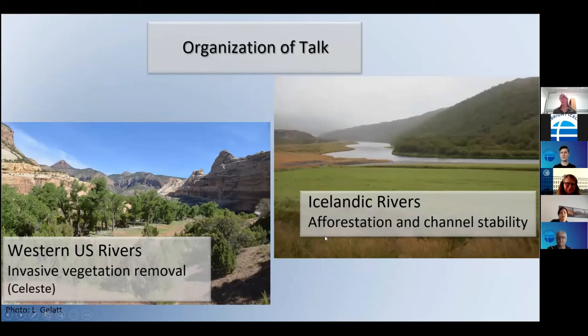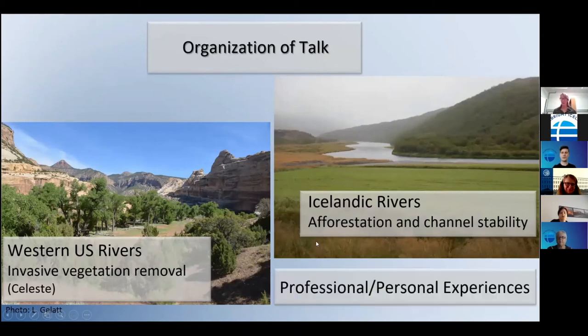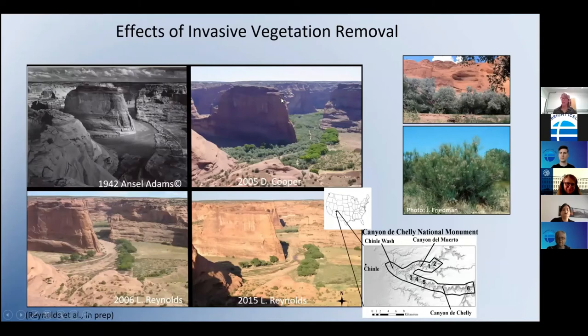I'm interested in these vegetation-channel interactions — what happens when we remove that vegetation, which is Celeste's research, and in the case of Iceland, what happens when we put it back. On a larger scale, what happens when we increase sediment supply from upstream on a channel cross-section, drive meander migration, and create floodplain surfaces established by cottonwood? Non-native vegetation was introduced into the southwest United States in the early 1920s — primarily Russian olive, salt cedar, and tamarisk — to control erosion.